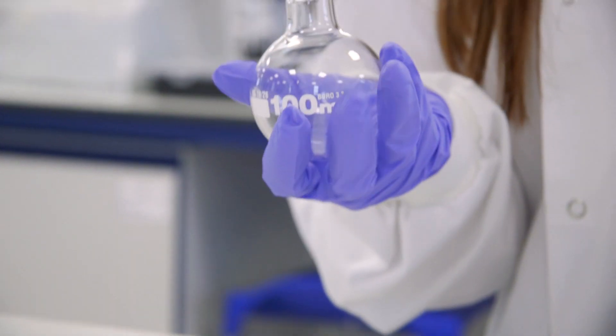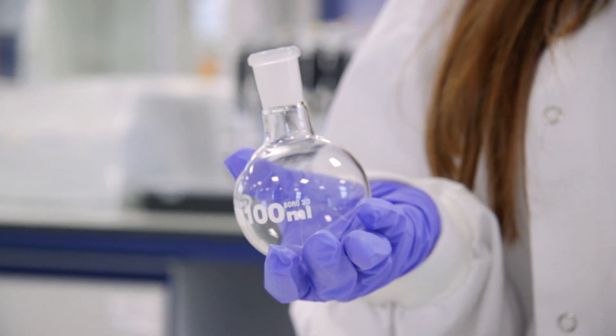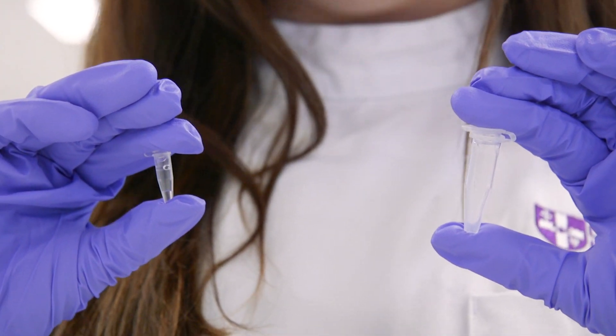Back in the synthesis lab we were working on this kind of scale, performing reactions in milligrams, whereas in this lab we're performing reactions on a much smaller scale, in micro or nanogram amounts.